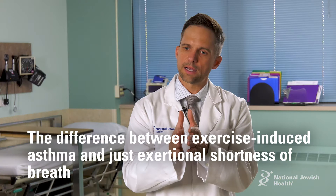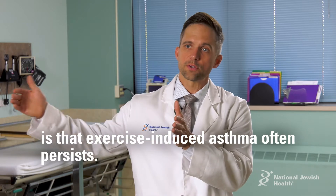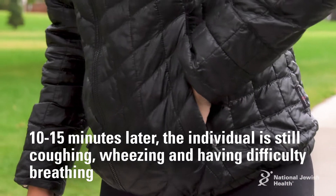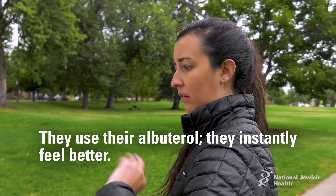The difference between exercise-induced asthma and just exertional shortness of breath is that exercise-induced asthma often persists. Ten, fifteen minutes later, the individual is still coughing, wheezing, having difficulty breathing, until they use their albuterol or rescue medication. When they use their albuterol, they instantly feel better.